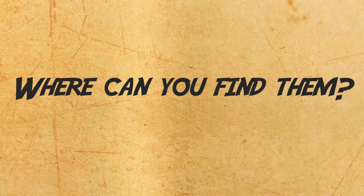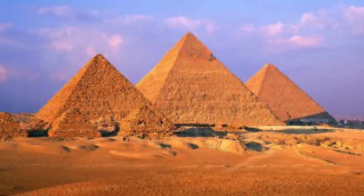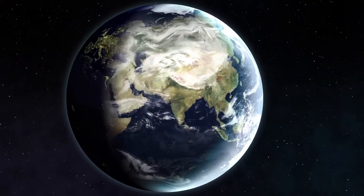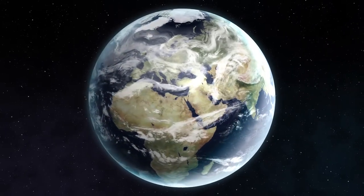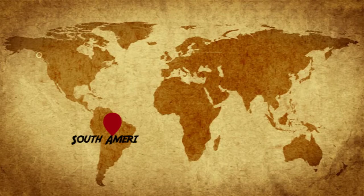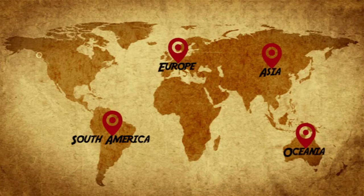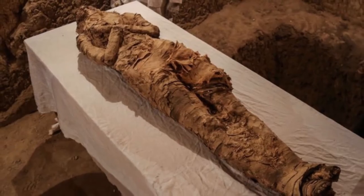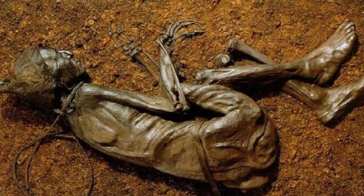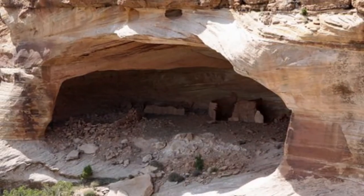Where can you find them? Not all mummies come from Egypt and are wrapped. In fact, mummies come from all over the world and have been found on every continent. You can find them in South America, Europe, Asia and Oceania. Some of them are intentionally preserved while others are preserved naturally, in caves or deserts for example.